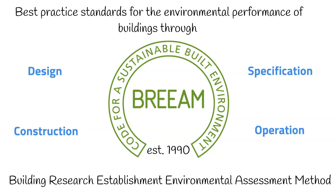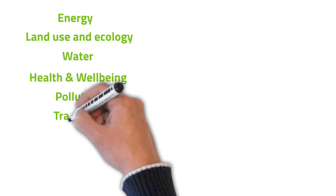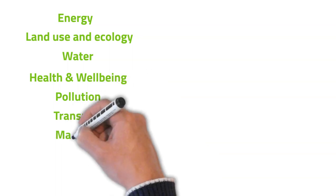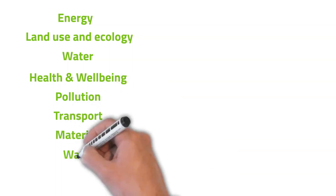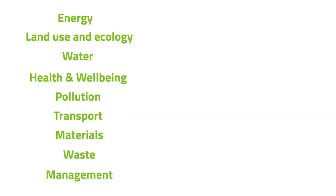BREEAM assessments are carried out by trained assessors using the following nine criteria: 1. Energy, 2. Land use and ecology, 3. Water, 4. Health and well-being, 5. Pollution, 6. Transport, 7. Materials, 8. Waste, 9. Management.